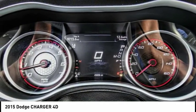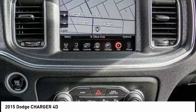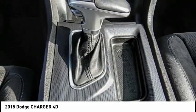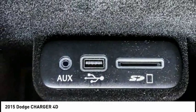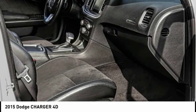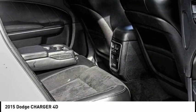Here are some of this vehicle's great options: electronic stability control, brake assist, traction control, sport suspension, remote keyless entry, fog lights, ventilated front seats, speed control, super track pack, and four-wheel disc brakes. This isn't just a vehicle — it's an experience. So stop in for a test drive today.